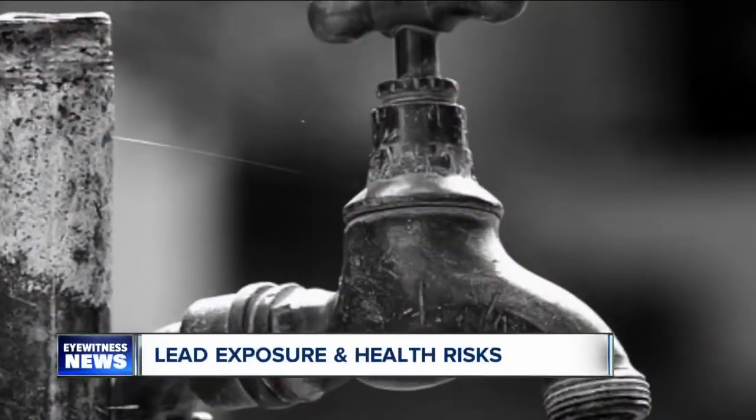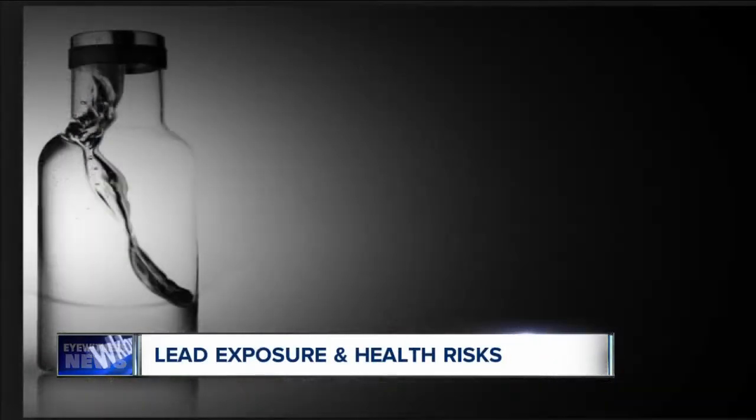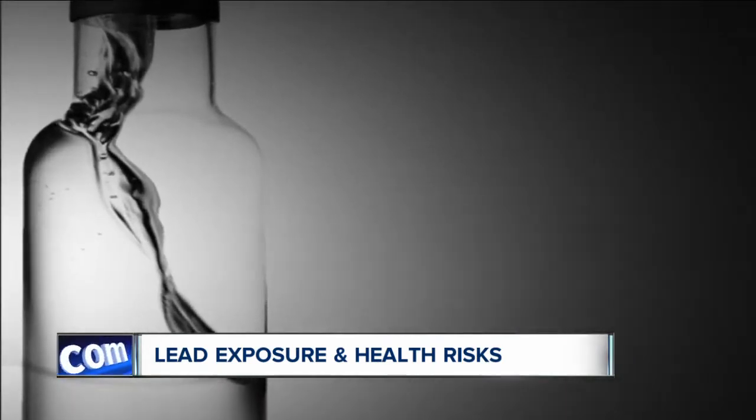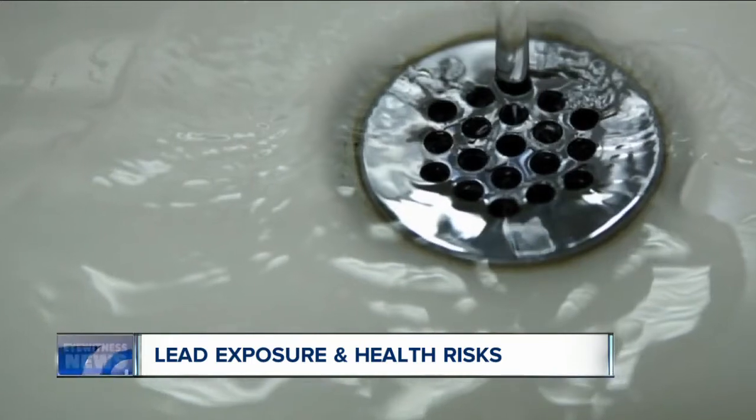Four million. Remember that number. That's how many U.S. households have children living in them that are being exposed to high levels of lead every day. That's according to the CDC.